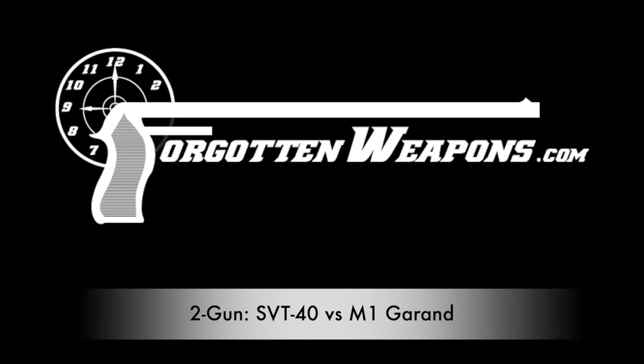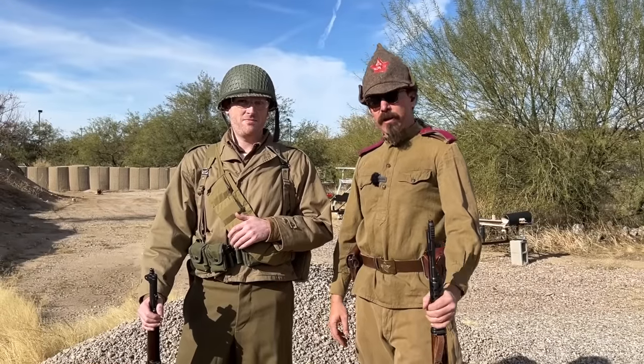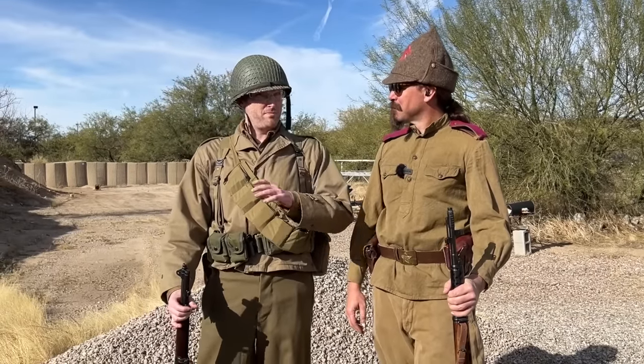Welcome to ForgottenWeapons.com. I'm Ian McCollum, and I'm joined today once again by my friend Tom at the 2-Gun Match. We are doing a World War 2 2-Gun on the Elb. It should be a lot of fun. I know we've talked about World War 2 stuff a lot, I've shot it a lot, and it's always fun to come out here with actual fun guns — mostly proper kit.